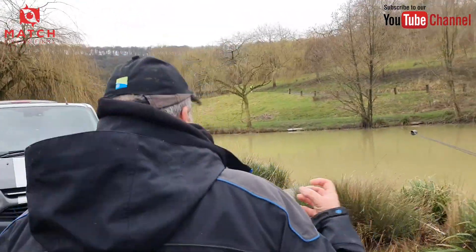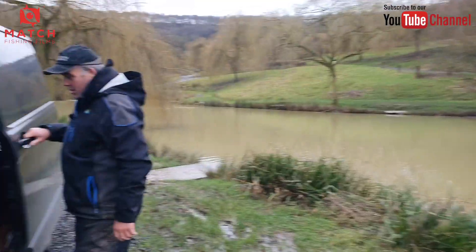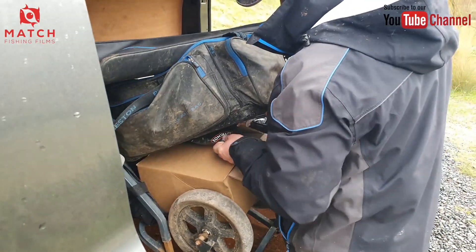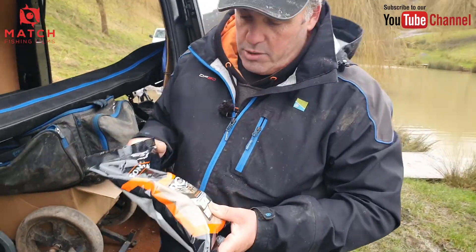Baptiste is having a fish while we walk around. Let's have a look at the groundbait. This is the first box in production - I've obviously had samples for about two months, which I've been experimenting with.